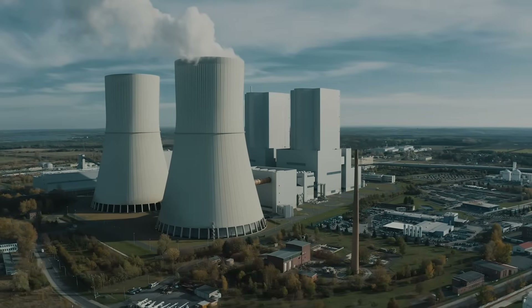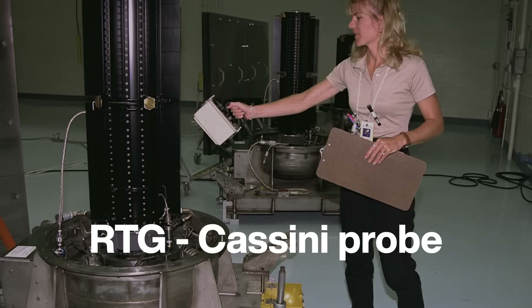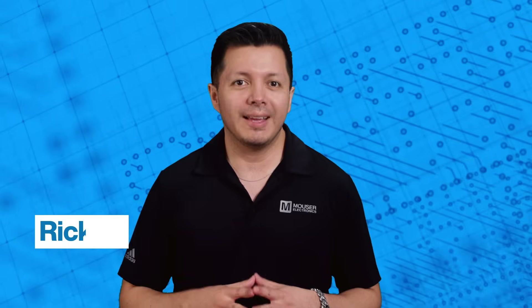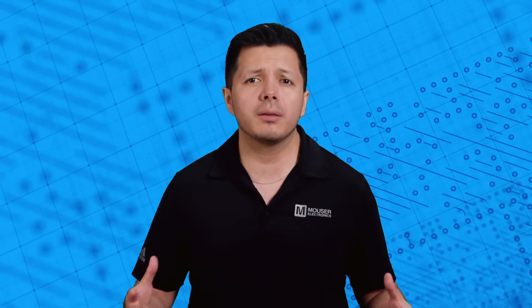The demand for clean energy has revived interest in nuclear power. This revival has led to new innovations aimed at better utilizing and safely managing spent nuclear fuel. Hi, I'm Ricky, an engineer here at Mauser. Welcome to Need to Know, where we break down the latest in tech to empower you with insights for deeper research and discovery. Today, I'm here to tell you what you need to know about using nuclear materials to build incredibly long-lasting nuclear batteries.